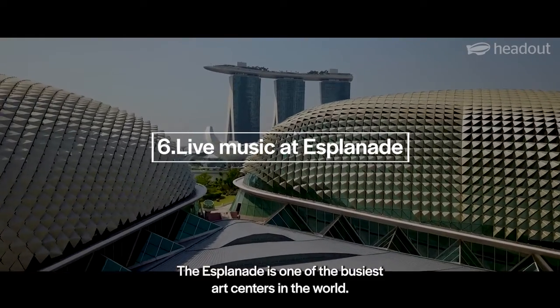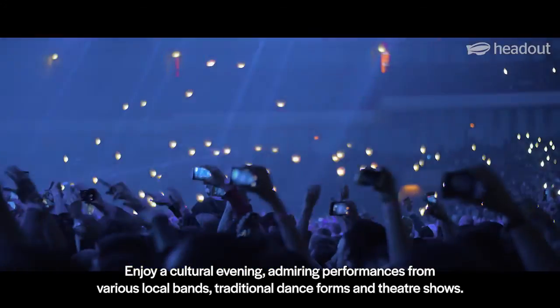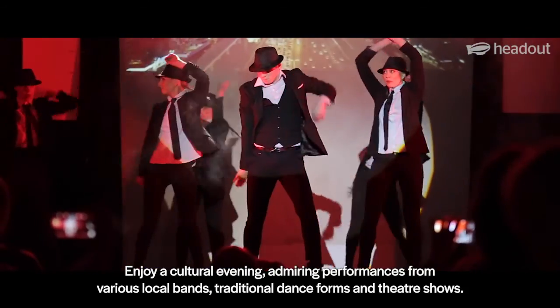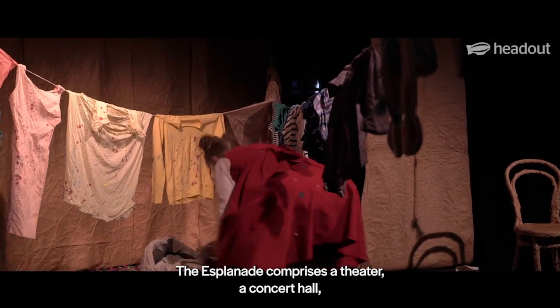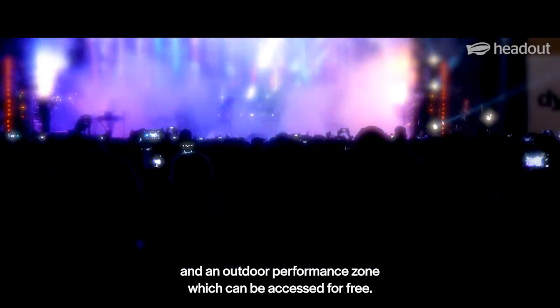The Esplanade is one of the busiest art centers in the world. Enjoy a cultural evening admiring performances from various local bands, traditional dance forms, and theater shows. The Esplanade comprises a theater, a concert hall, and an outdoor performance zone, which can be accessed for free.